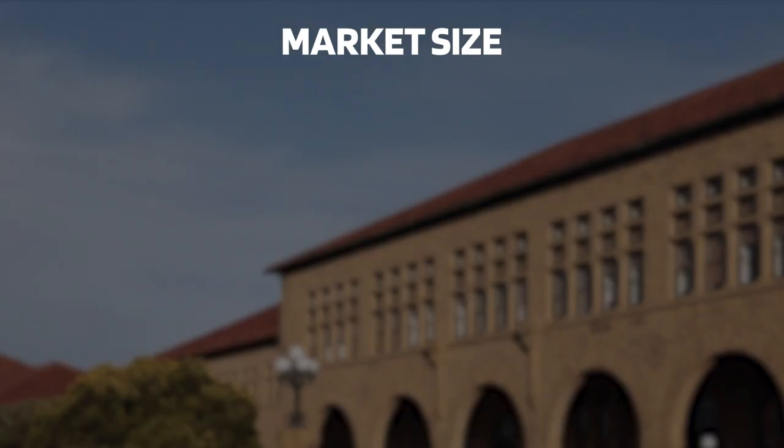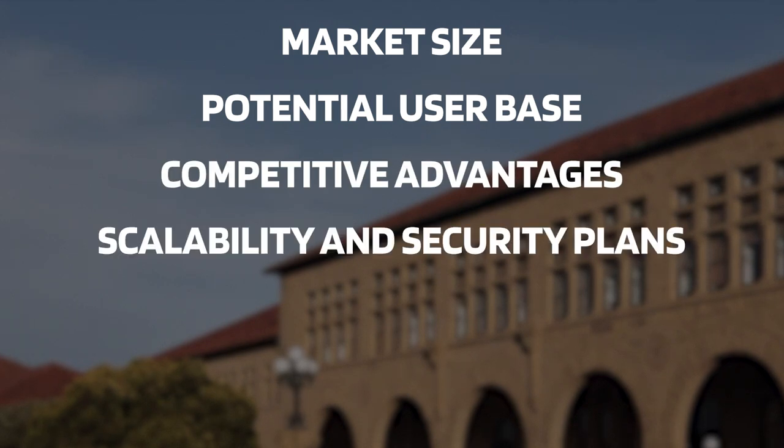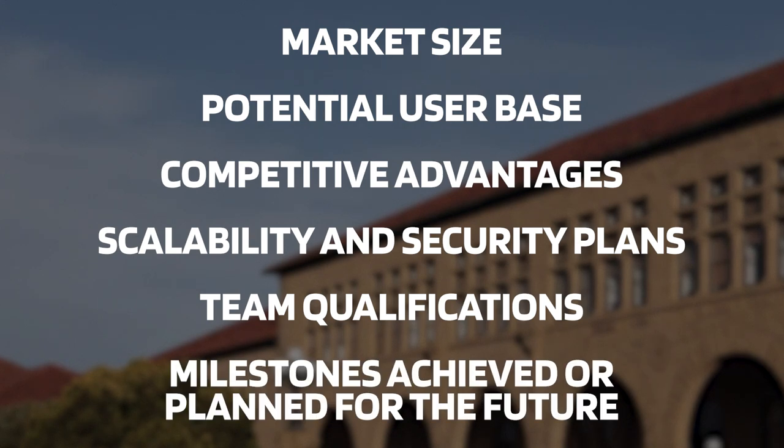Focus on the critical aspects such as market size, potential user base, competitive advantages, scalability and security plans, team qualifications, and milestones achieved or planned for the future. Thorough research is vital to accurately explain the project's value and its potential impact on the world. Next, we will tell you more about how to create an effective presentation and tips you should know before pitching.